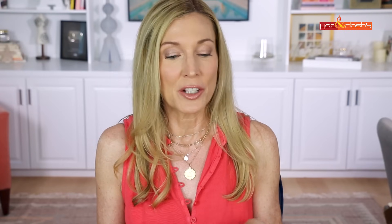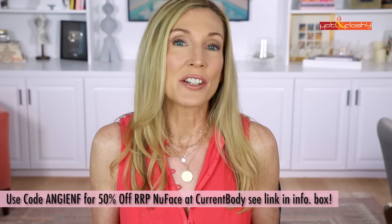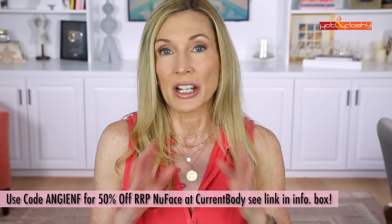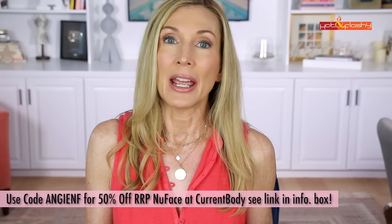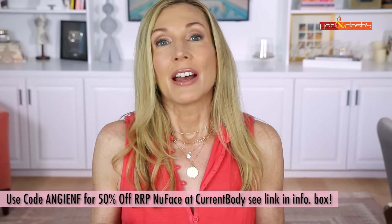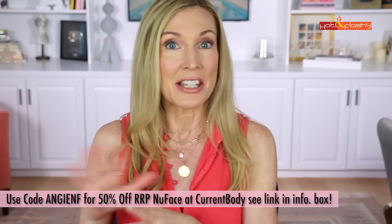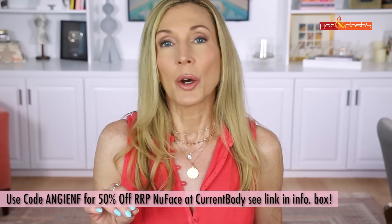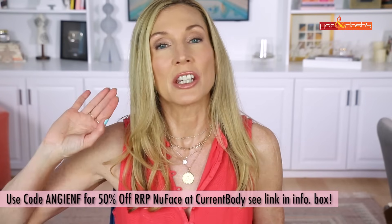Another code is with Undefined — they make my favorite sunscreen — and I have a new 10% off code: 'hot and flashy.' For those thinking about NuFace, Current Body has offered 50% off the regular retail price for just a few days. The code is 'Angie NF' and it's good from the 27th through August 1st. Links and codes will all be in the info box below.